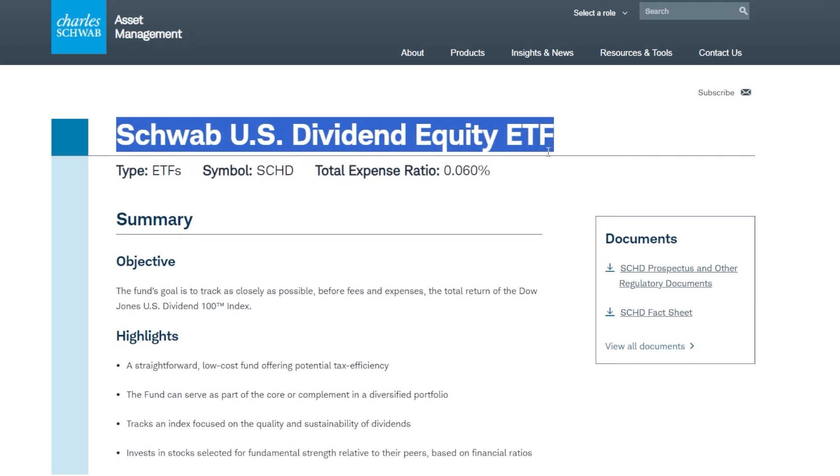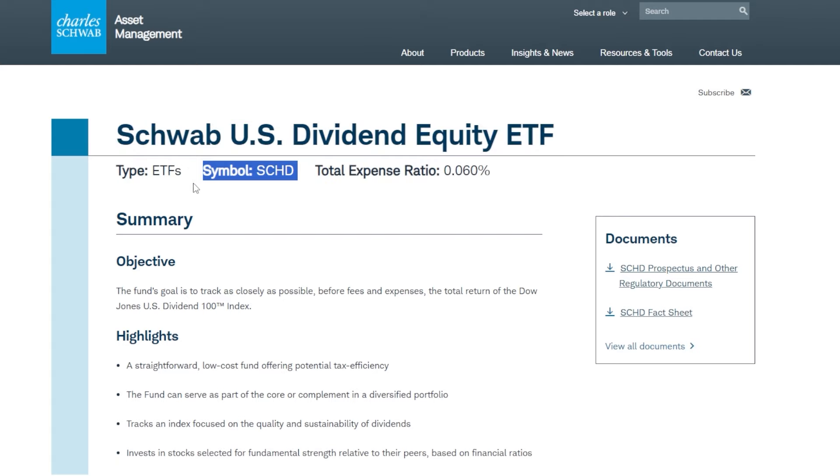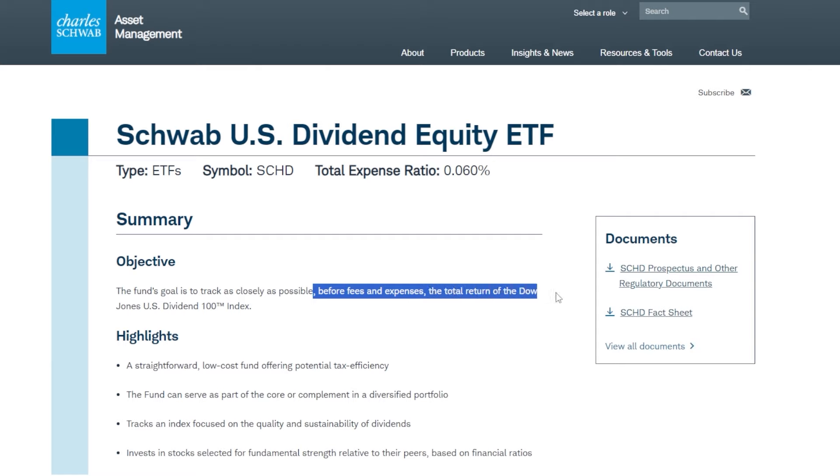There are tons of other ETFs that are super high quality and offer similar attributes just like SCHD across the market, but for this video's sake, we're going to be talking about doing this with SCHD. This ETF's objective is pretty simple — it's to track as closely as possible, before fees and expenses, the total return of the Dow Jones U.S. Dividend 100 Index.